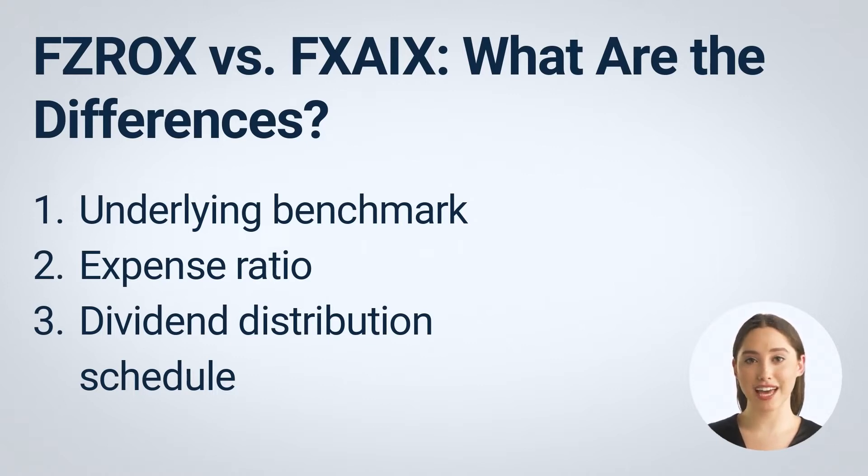The expense ratio of FXZIX is only 0.02%. This means for every $10,000 invested, you pay $2 to Fidelity each year. FZROX, on the other hand, charges no fee.